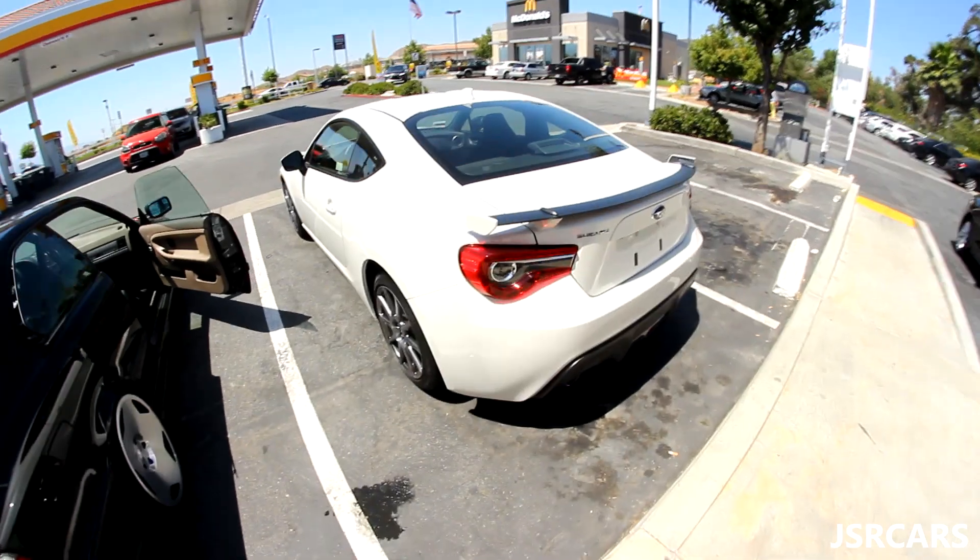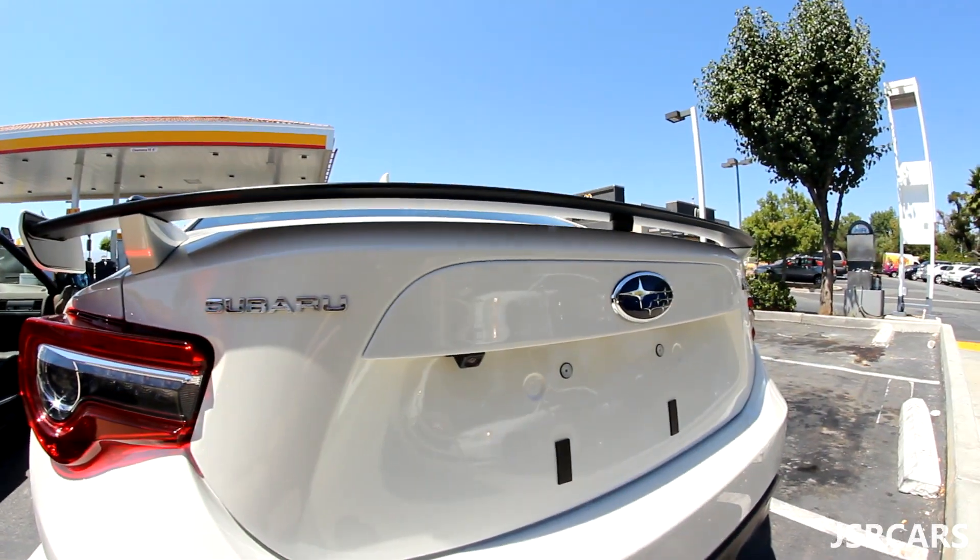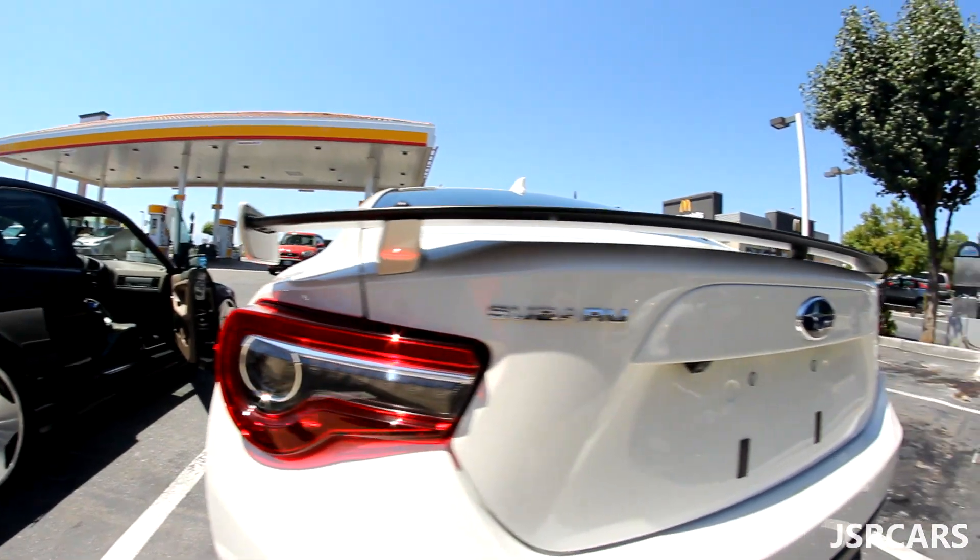Look at that fit though. A little up close look at the 2017 BRZ. Look at this wing. That's a 3.30.